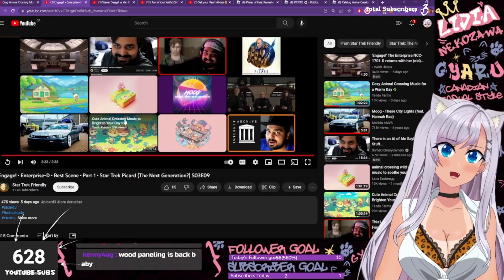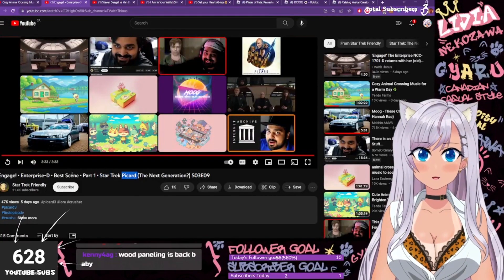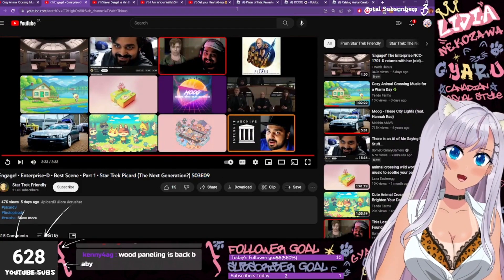This is on the new Star Trek Picard, Season 3, Episode 9. See you soon. Definitely.